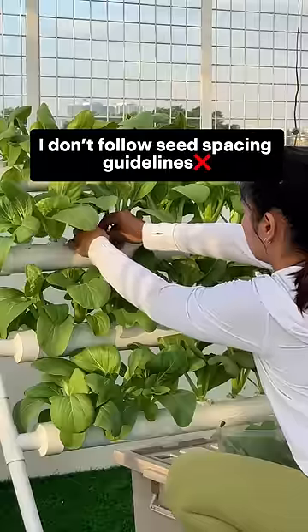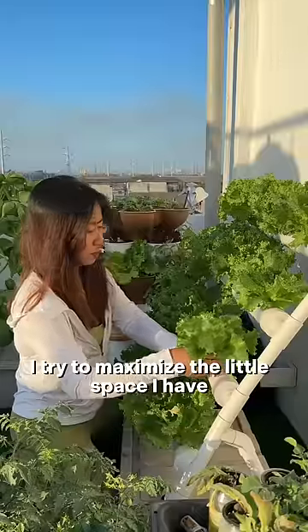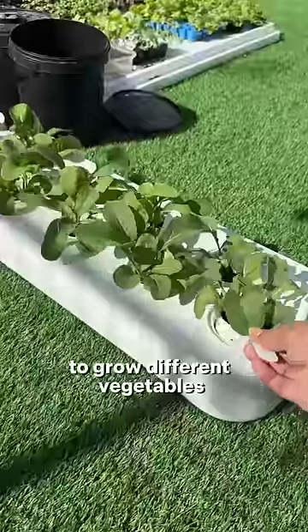I don't follow seed spacing guidelines. I try to maximize the little space I have to grow different vegetables and different varieties.